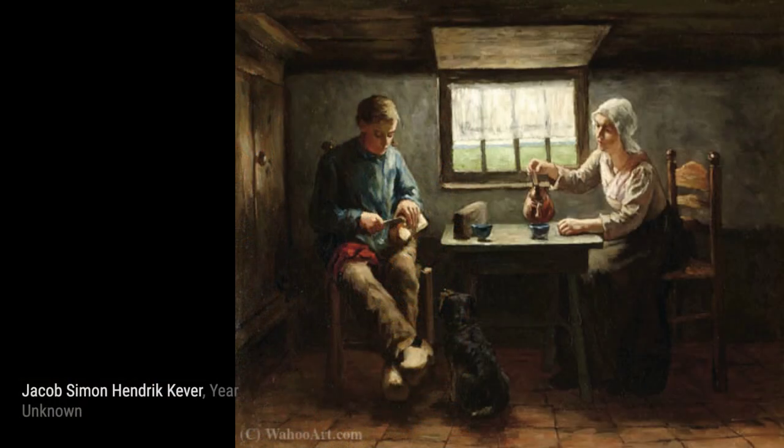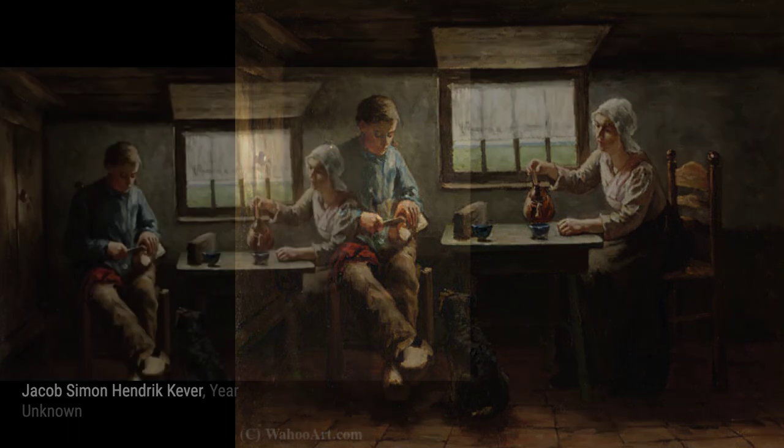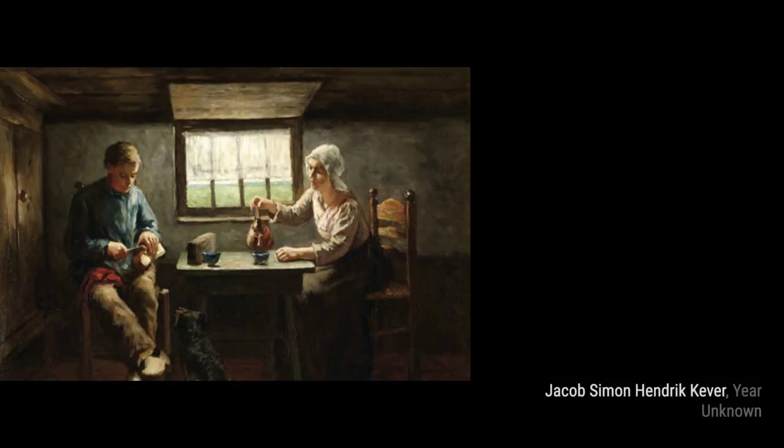Lastly, we have A Bedtime Story. Cooper captures the magic of storytelling as a parent reads to their child, creating a sense of warmth and comfort.